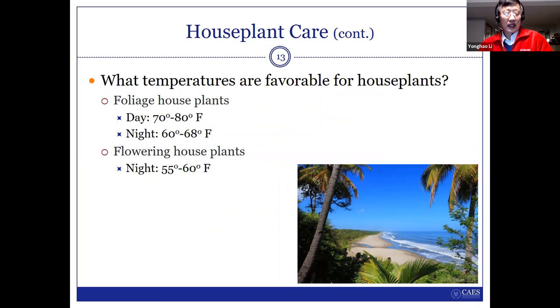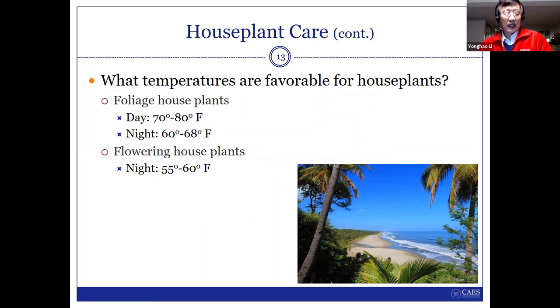For temperature, I don't want to mention too much, but one point: some plants, if you want to get blue flowers or get them blooming, they need a little bit lower temperature to trigger it. Just remember this depends on the different kind of plants.